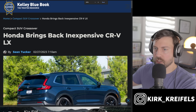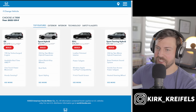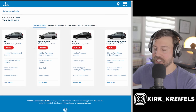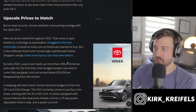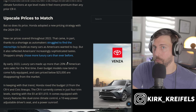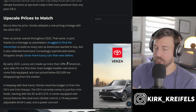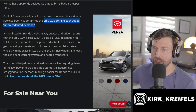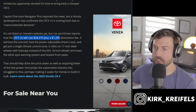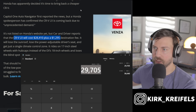Just a few weeks ago, Honda also brought back an inexpensive CR-V base trim. Honda launched the CR-V with just four trims — EX, EX-L, Sport, and Sport Touring — so that base LX doesn't exist on the builder yet. Honda's spokesperson confirmed the CR-V LX is coming back due to unprecedented demand, and it will cost $28,410 plus the $1,295 destination fee, bringing it to under $30,000 at $29,705.